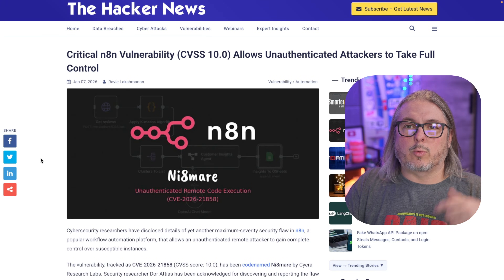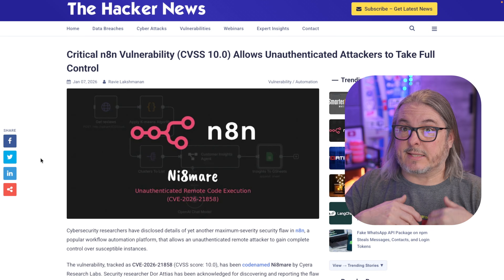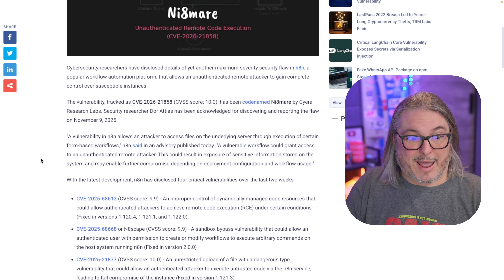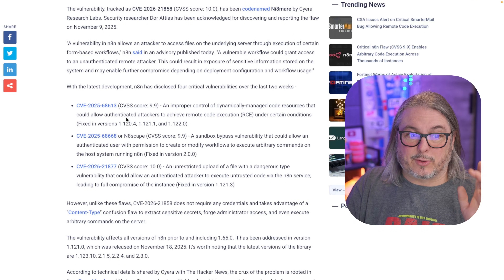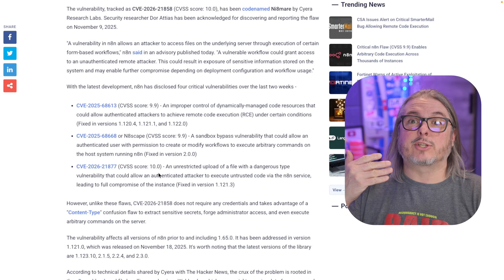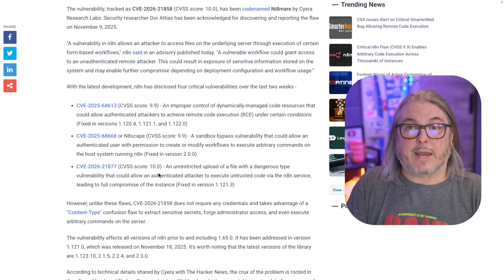I'm referencing a Hacker News article, which I'll leave linked down below. It covers a critical N8N vulnerability with a CVSS score of 10.0 — that is the top of the critical list, as high as that number goes. Looking at the three prior vulnerabilities, those scored 9.9, 9.9, and another 10.0. There's just been a string of security vulnerabilities found in N8N.